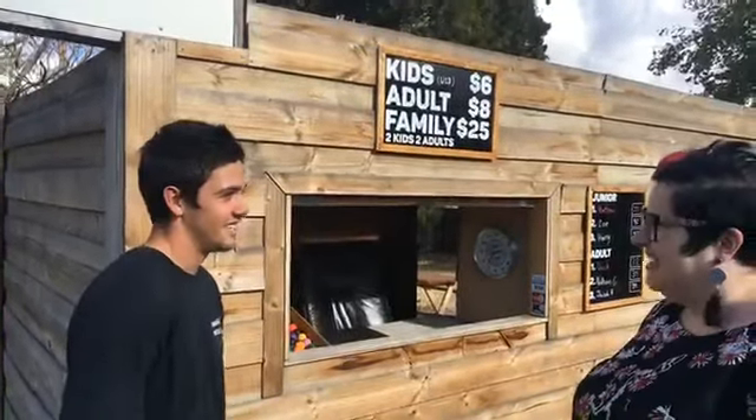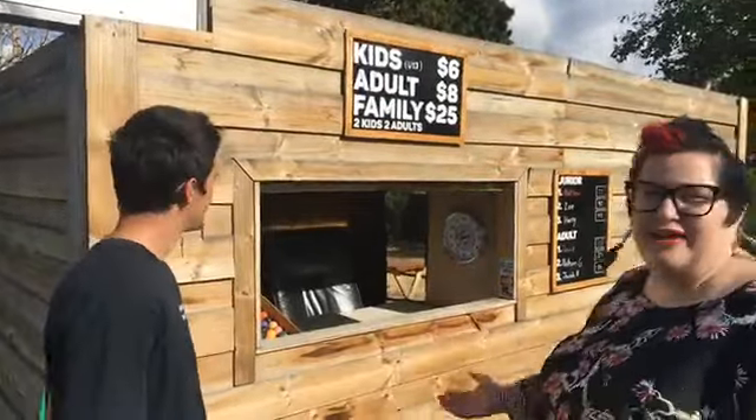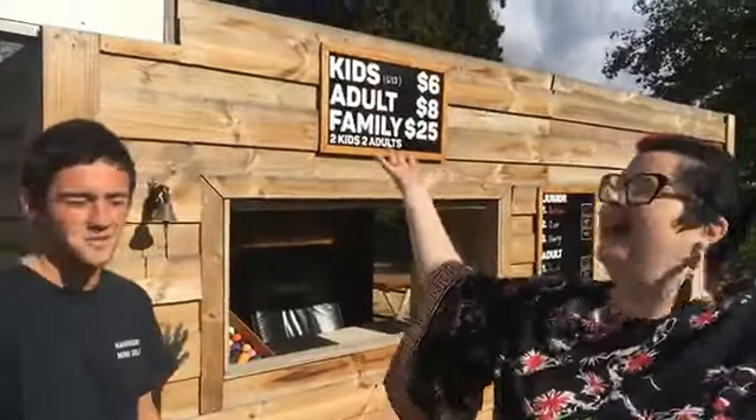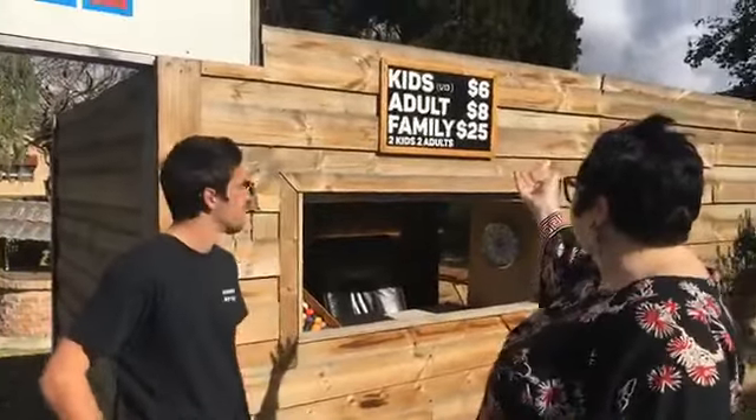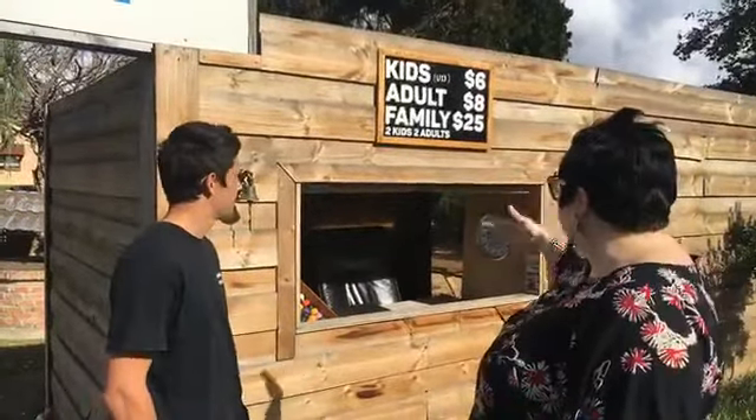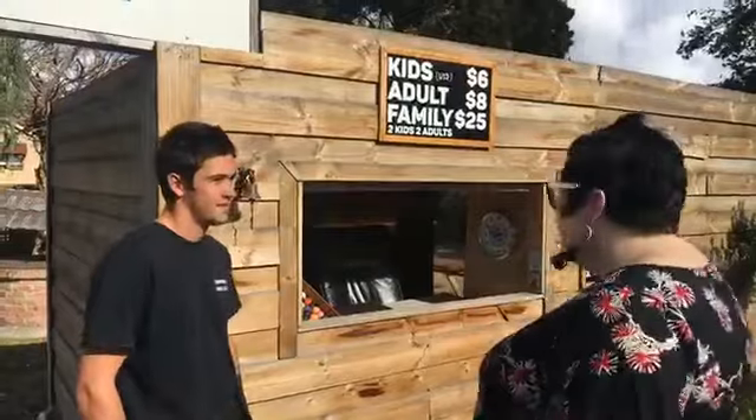Tell me about your prices - they're fantastic! Yeah, cheapest in South Australia actually - most affordable in South Australia right here. And out comes the sun - beautiful! Perfect day for mini golfing. It's $6 for kids, $8 for adults, $25 for a family.